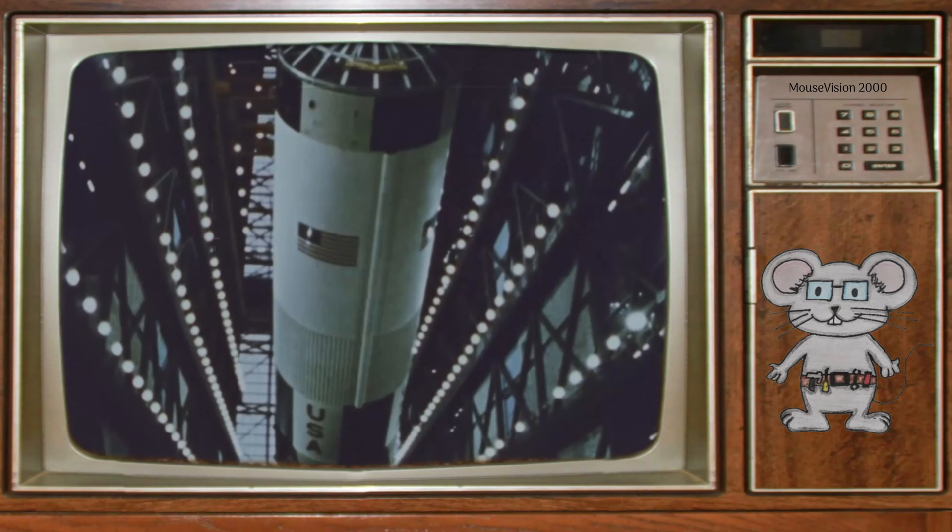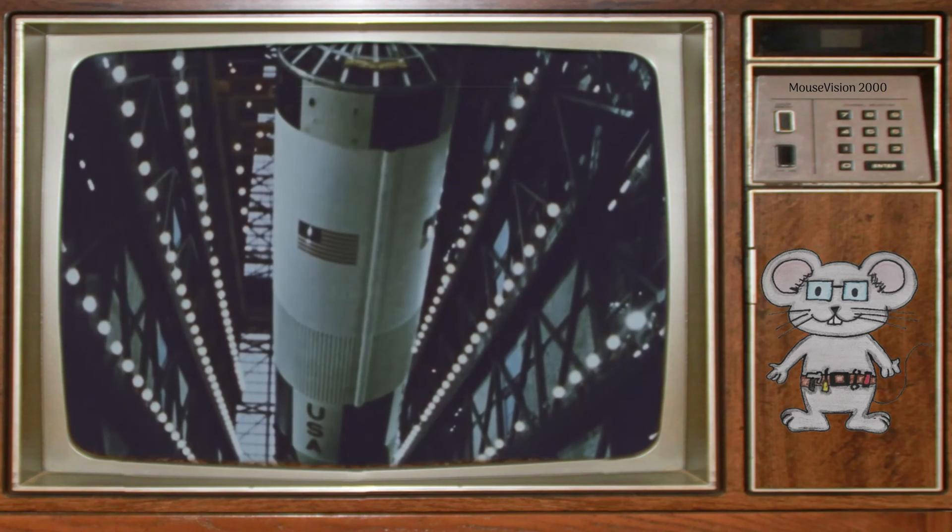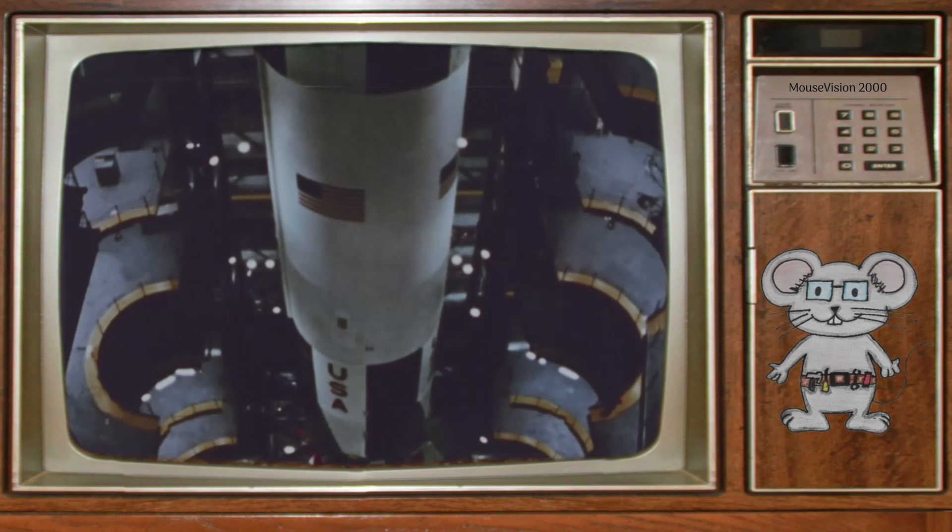It took two and one half minutes of operation to take this vehicle to the height of 36 miles and to a speed of about 6,000 miles per hour.